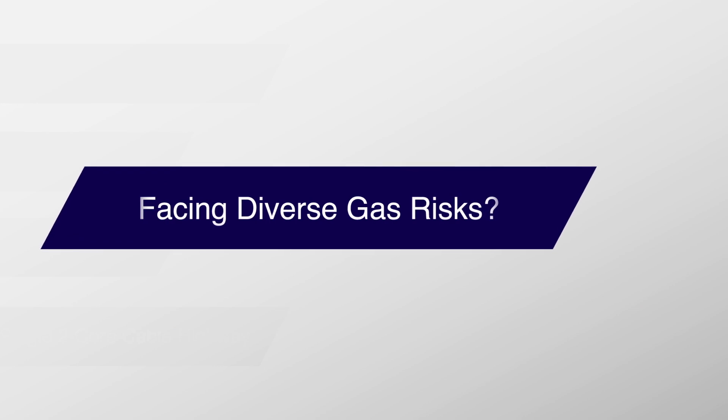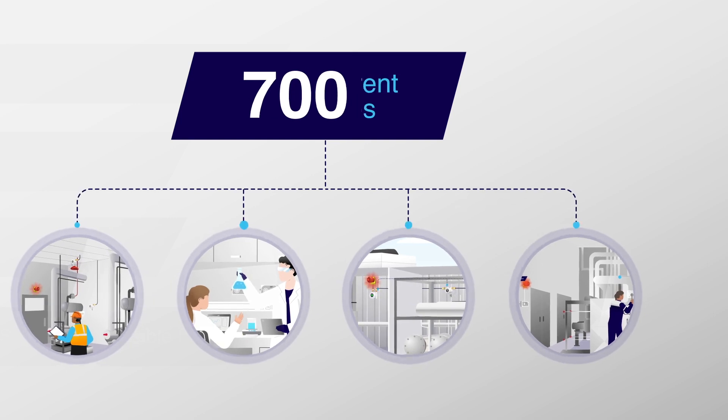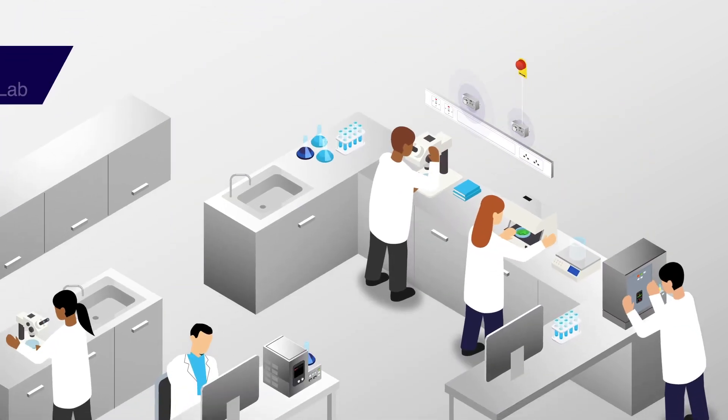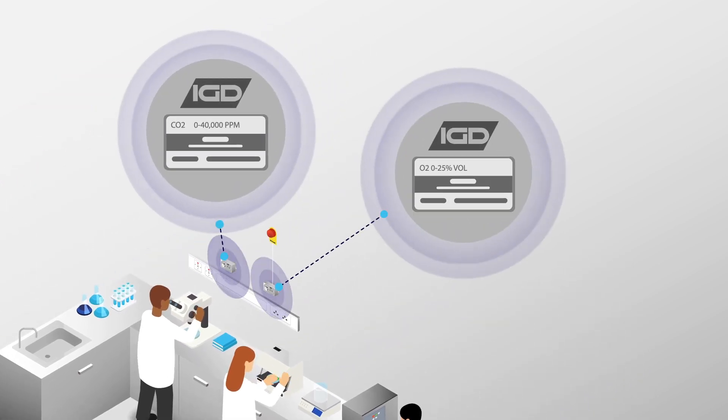Facing diverse gas risks? IGD's portfolio detects 700 different gases, ensuring unparalleled safety in even the most complex environments, like labs.